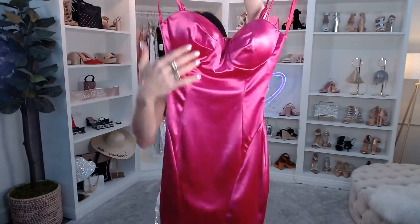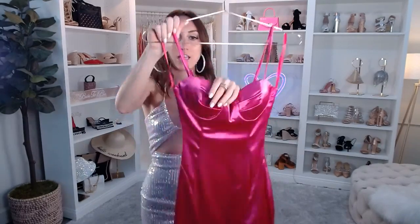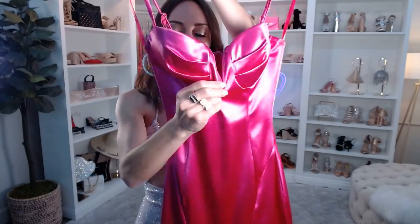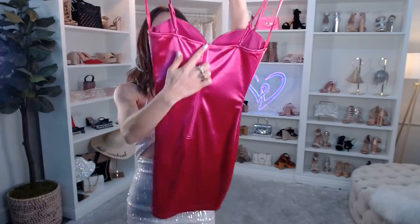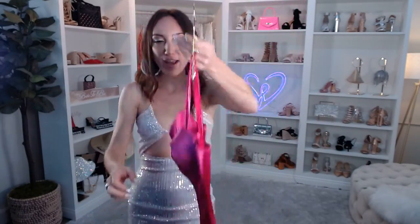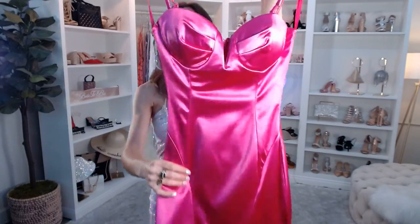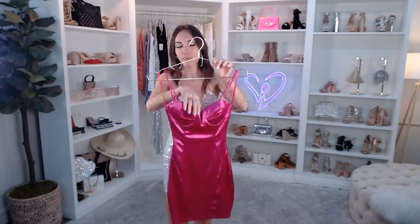This beautiful fuchsia color — like a hot pink — has a sleeveless sweetheart neckline with a padded bust. There's no underwire, which I actually love. We have a little V-notch and a zipper in the back. Really fun vertical seams down the front — it looks like a late 90s model off-duty or just off the runway. Super shiny with a beautiful satin sheen, moderate stretch — it'll hug you in all the right places. Just $44.90, comes in sizes XS through XL.